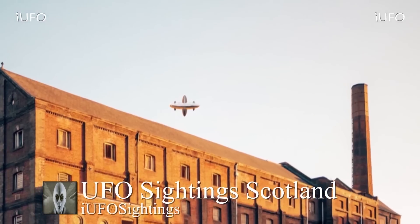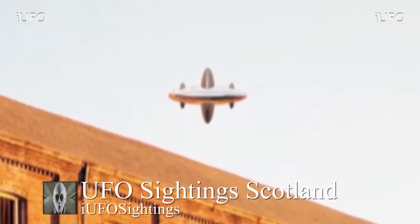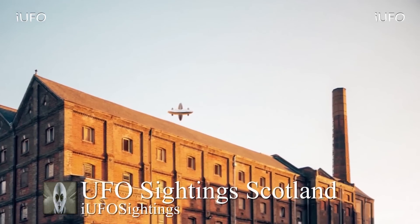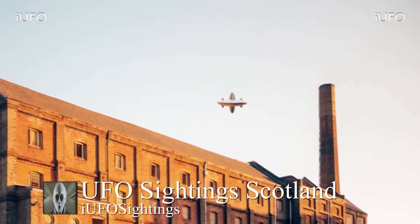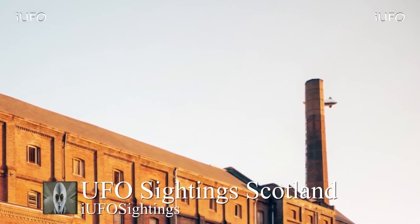Thank you to all the subscribers, new and long-time fans. We want to pass the question to you — what is going on here? It's definitely an unidentified flying object. If you were in the Scotland area and happened to see this UFO, have additional footage, or have any idea what this is — perhaps some kind of human-made thing — let us know in the comments below. Hit that thumbs up button, share, like and subscribe, and hit that bell notification so you don't miss any UFO sightings.